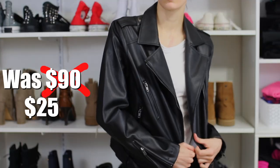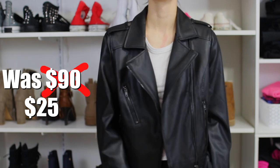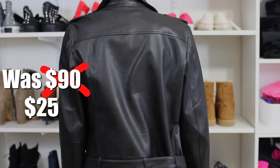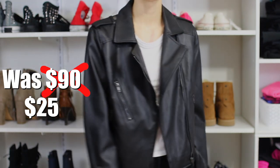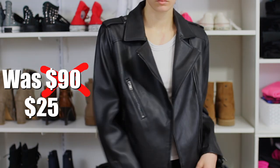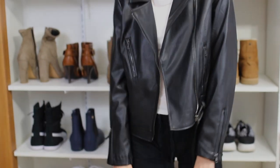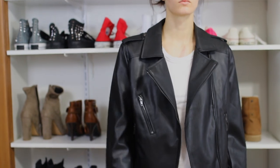Our last thing from Pac Sun is this leather jacket — we've been needing one. I love the belt detail. I was going to get one at Urban Outfitters but it was like $150. This one is fake leather and was only $23 — it's part of the Kendall and Kylie collection. It looks so good, sharp, and edgy.